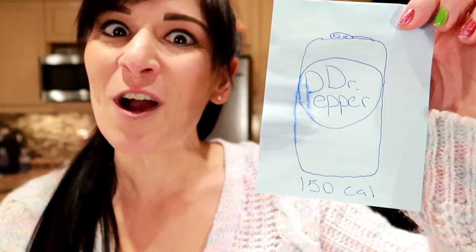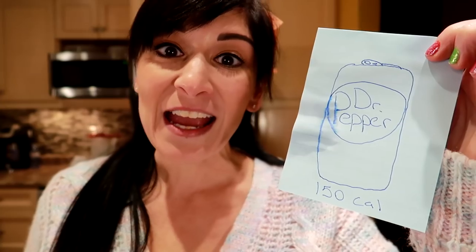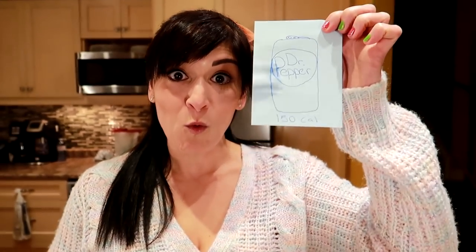This is a stand-in because we don't have the real thing, but I used to drink seven cans of Dr. Pepper a day, regular. It's 150 calories per can. So making one switch from one regular Dr. Pepper to a diet Dr. Pepper saves you 150 calories per can.